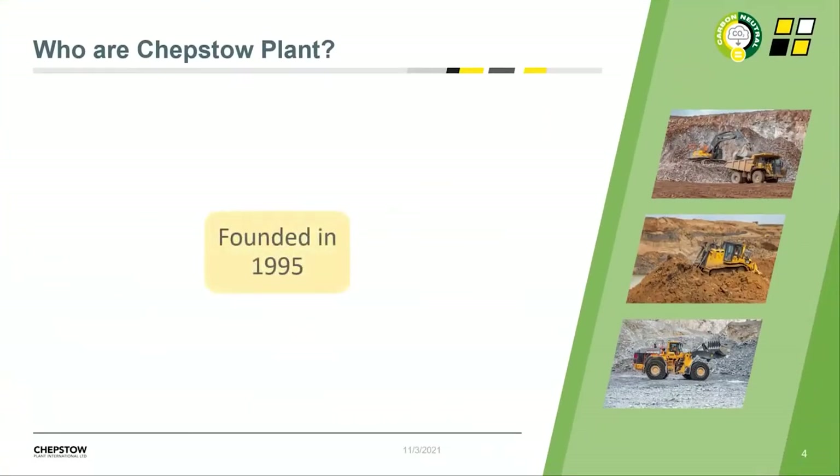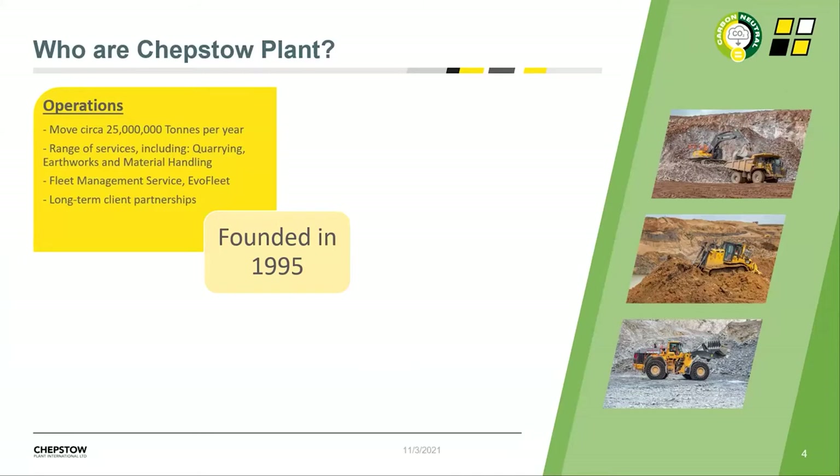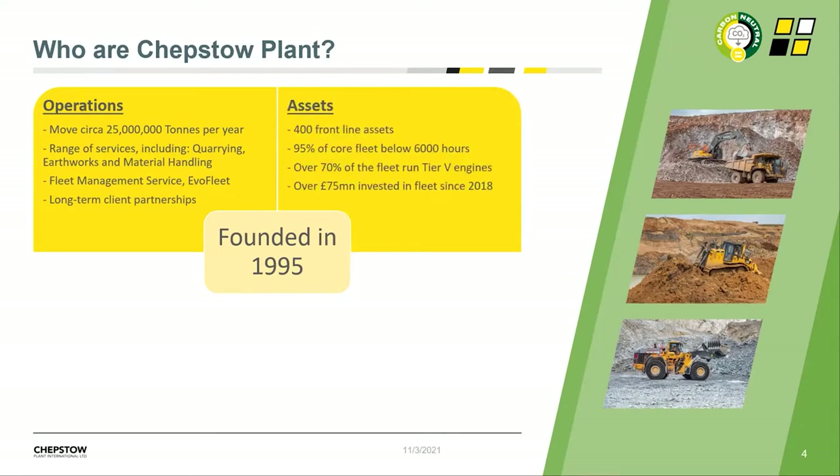For those who don't know Chepstow Plant, we've been operating in the mineral extractive sector for over 25 years, specialising in quarrying, earth moving, and material handling. More recently, we've also focused on fleet managed services with Evo Fleet. As a business, we move circa 25 million tons a year, operating around 400 machines in our fleet and employing around 250 people. We invest heavily in our contracting fleet — £75 million invested since 2018, with over 70% of our core fleet now running on tier five engines.